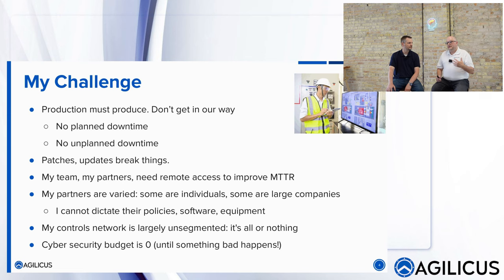They say their team and partners need remote access — they need to improve mean time to repair. But partners are varied: some are individuals, some are large companies. The controls network is really unsegmented — all or nothing, one broadcast domain on one VLAN. And the budget is zero until something bad happens, in which case you spend as fast as you can, because it goes back to zero again next year.